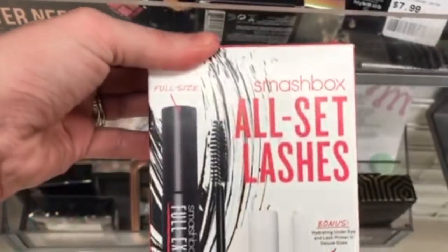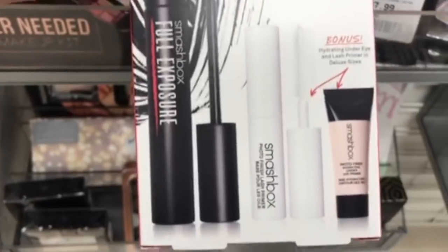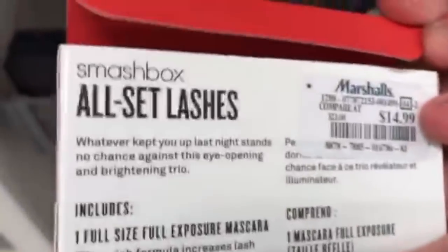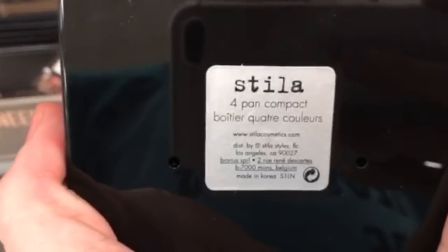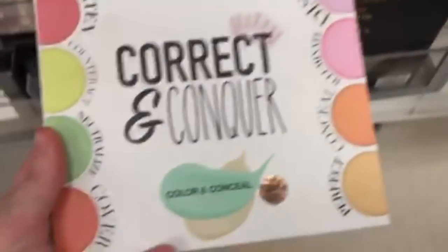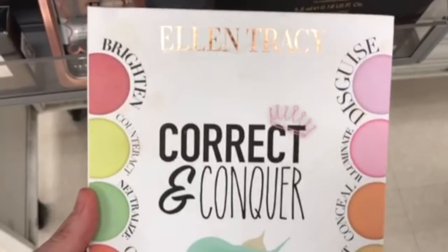The Smashbox All Set Lashes has the mascara, lash primer, and hydrating under eye primer for $14.99. Then there's the Stila 4 Pan Compact for $7.99 — I think it's just the compact with nothing in it. And the Ellen Tracy Correcting Contour Kit is clearanced for $3.00.